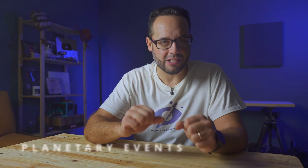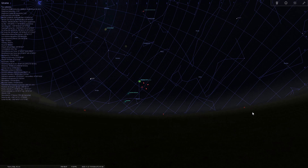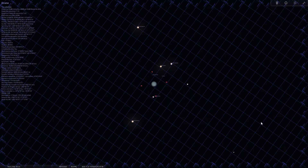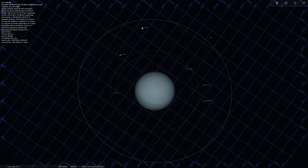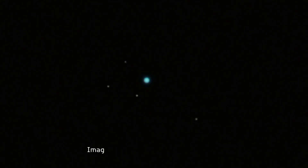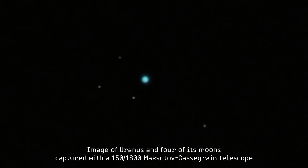Now let's move on to the notable planetary events. This month, the planets offer us some very interesting visual and photographic opportunities. On November 21st, the planet Uranus will reach opposition, meaning it will be directly opposite the sun from our perspective, at its brightest and most visible point of the year. Although it's a faint planet, it is the easiest to see and photograph among the ice giants. Its color is blue-green, and with a telescope and a bit of patience, you can clearly distinguish its disk. If you enjoy planetary astrophotography, try to photograph as many of this planet's moons as possible.